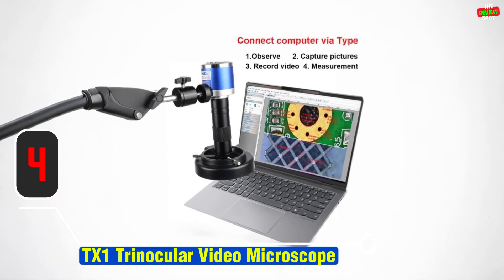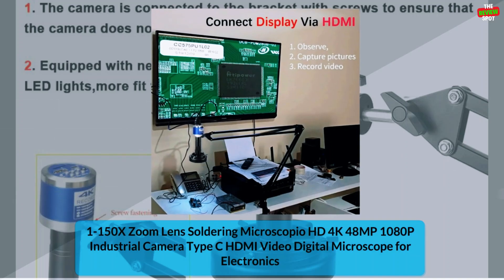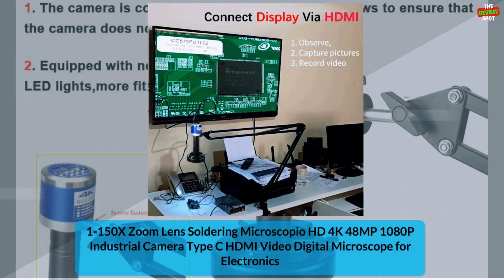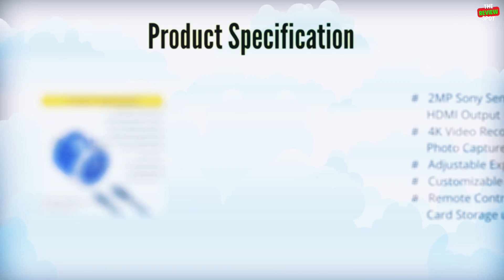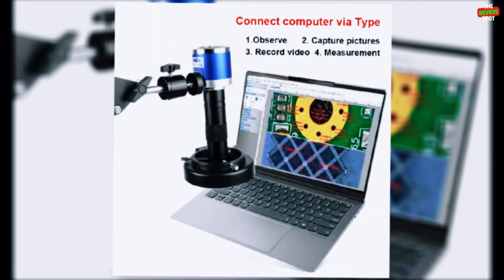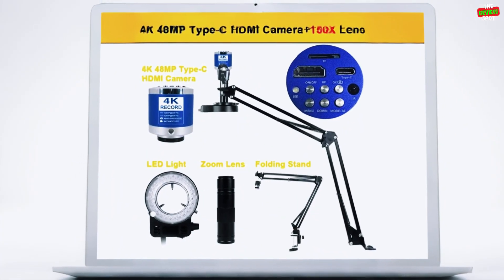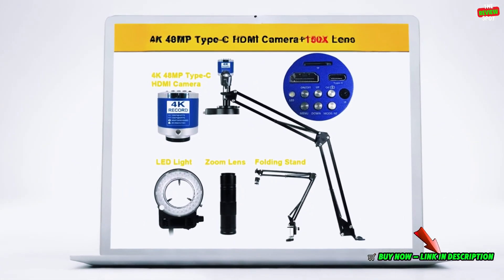Item number 4: the TX1 Trinocular Video Microscope, a high-definition digital microscope designed for precision and clarity. With a magnification ratio of up to 500x, it's perfect for detailed inspections and professional work. Made from durable aluminum alloy, it comes with CE and FCC certifications, ensuring quality and safety. The TX1 features a trinocular draw tube for versatile viewing and imaging options. Although not a smart device, it includes a built-in battery for portable use. Ideal for labs, electronics, and industrial applications.